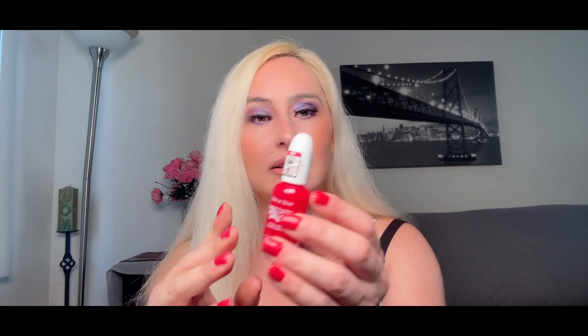I also used up a Wet n Wild Face Five-Second Dry Nail Color in a classic red shade. I've been using this for a long time and now it's completely gone. You can find Wet n Wild products at the drugstore. I also finished my face shaper and eyebrow shaper — the pink one is done, bye!